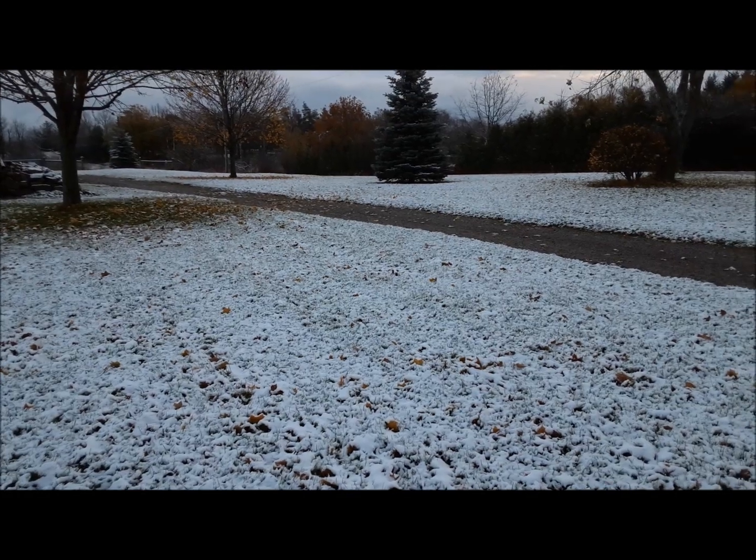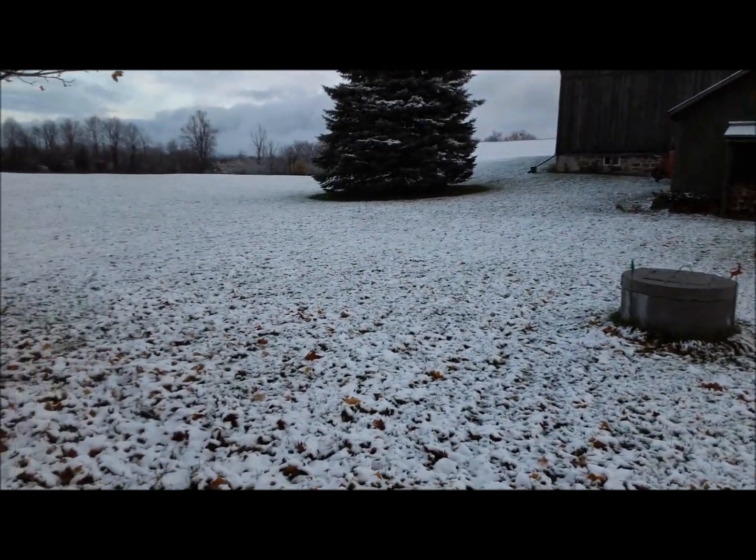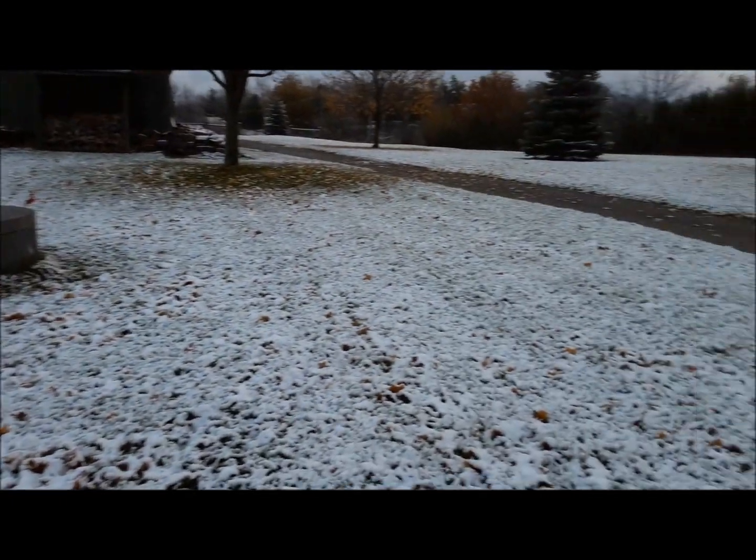Hi everybody! Welcome back to the Claremont Classic Garage. Today I'm going to show you a couple of things that turned up here yesterday. Before we get started, what do you think of our winter wonderland here at the Claremont Classic Garage?